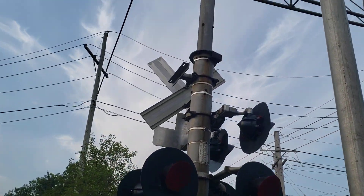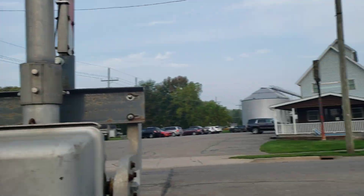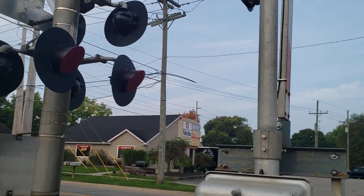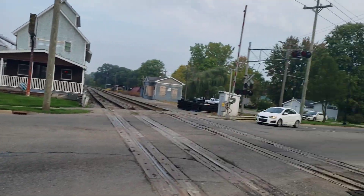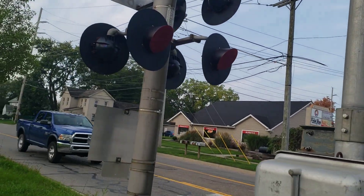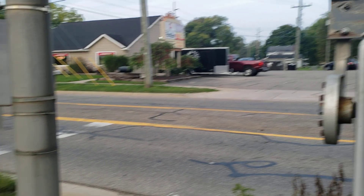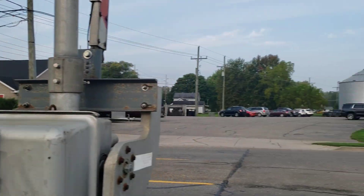For the bell on this one, this has a General Signals Type 2 electronic bell — I know this because there are actually a few videos of this crossing in action, though I'd like to get it in action myself sometime. Here's the relay case; as you can see, the light is on. And I almost forgot to mention — there is an old C&O DOT tag on this signal with the same DOT number, just spotted that.